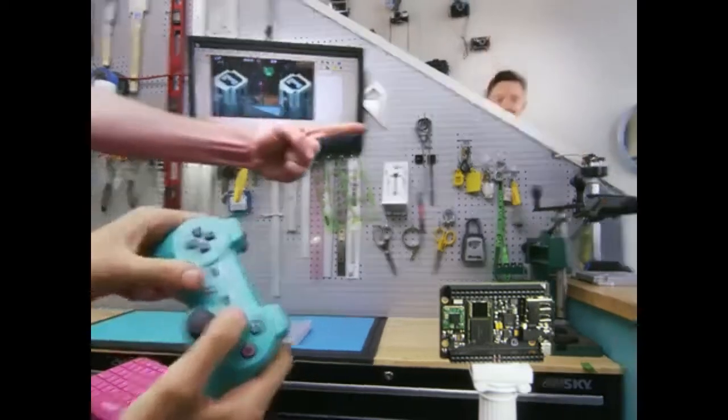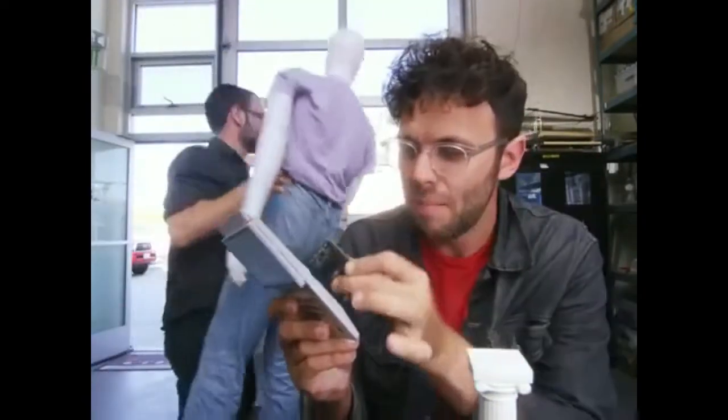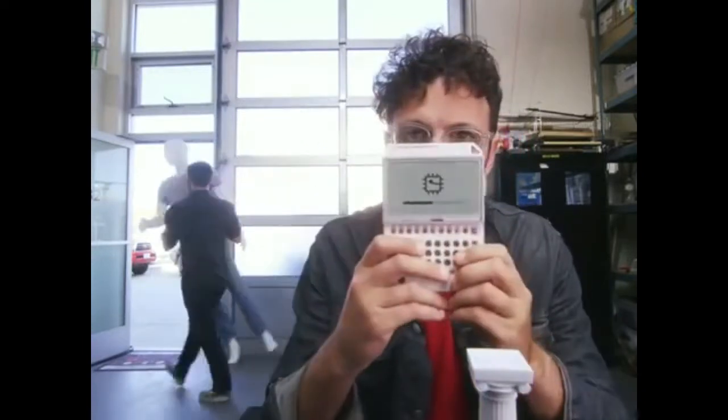But wait, there's more. This is PocketChip — it makes Chip portable. Take Chip, put it into PocketChip, and you can use Chip anywhere.